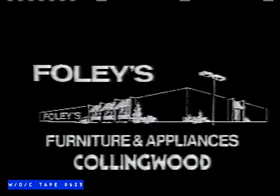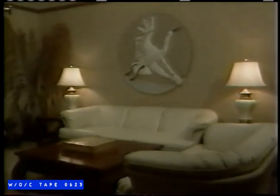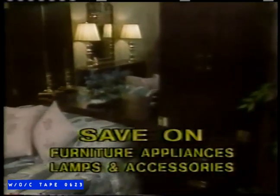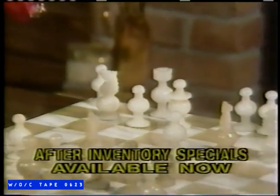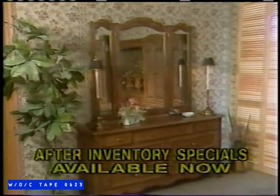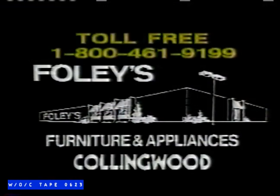Inventory has been counted at Foley's Furniture. Now they have to clear dozens of floor samples, one-of-a-kind items, and discontinued lines of furniture. That means huge savings for you on famous names such as Kauffman, Sklar Pepler, Lane, Simmons, Moffitt, GE, and Sony. After-inventory specials are available now in Foley's beautiful showroom in Collingwood. You can buy the best of things at Foley's Furnishing.